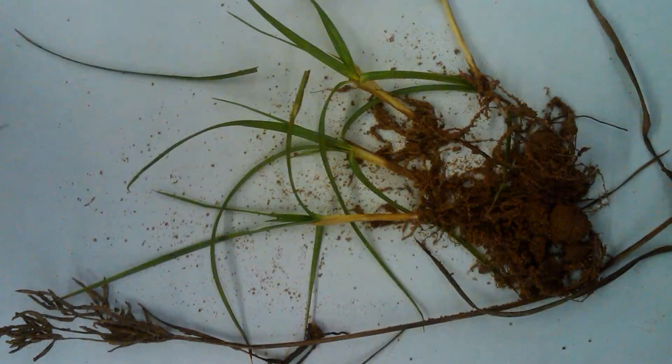With nutsedge, it's one of the worst weeds. People want to be proactive, so they want to control it now before it becomes established. And there's really not much you can do pre-emergence.